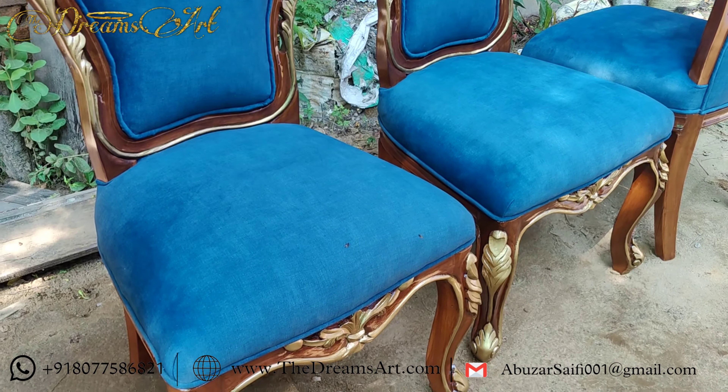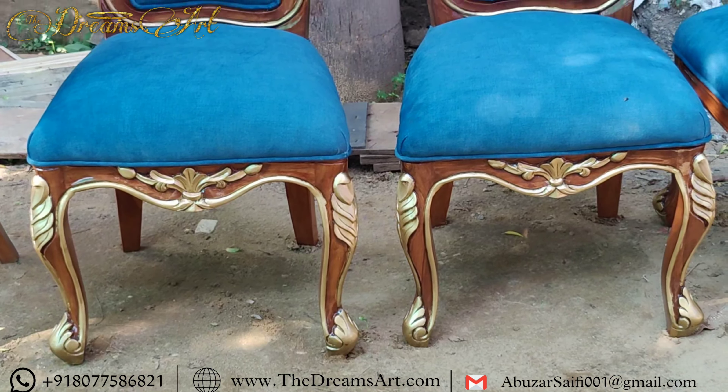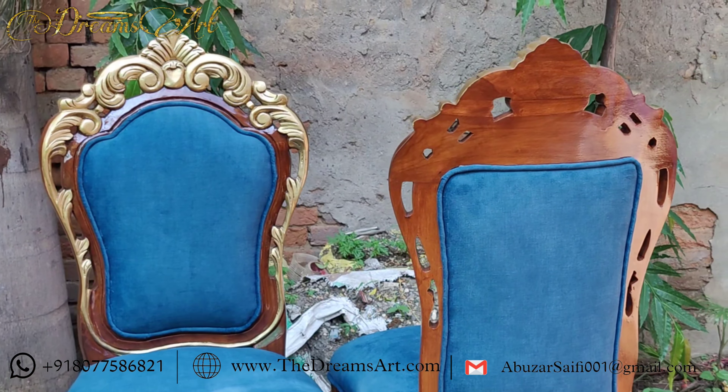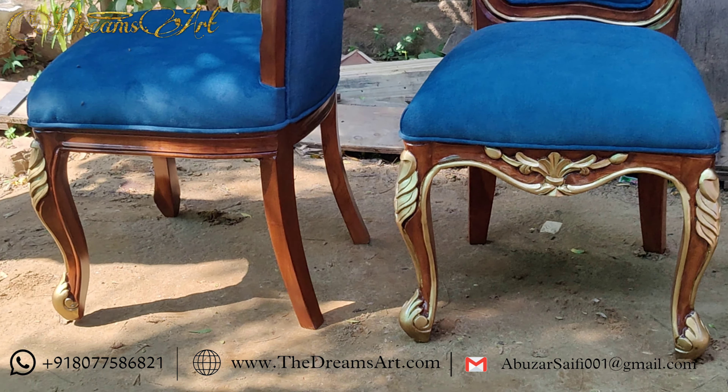Now, here's the cherry on top. These chairs are incredibly versatile. Whether you're into the traditional vintage vibe, or you're all about that modern chic, they fit right in. Pair them.